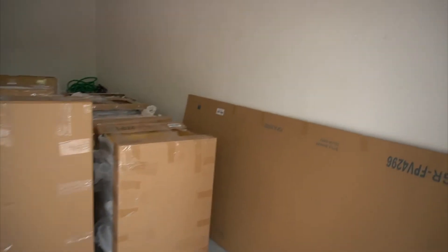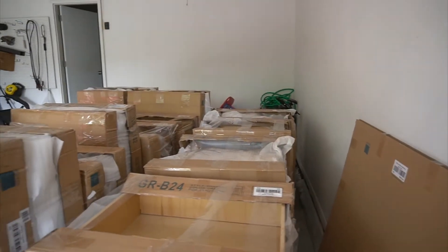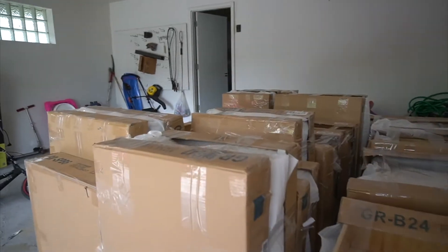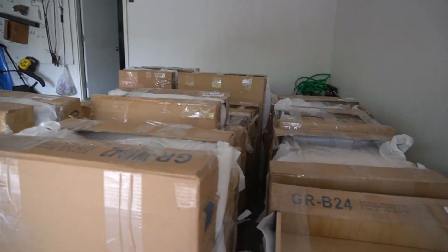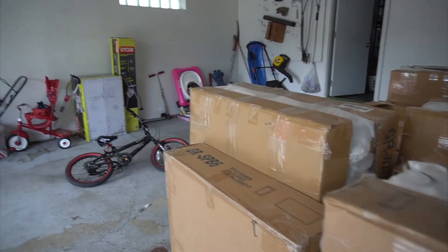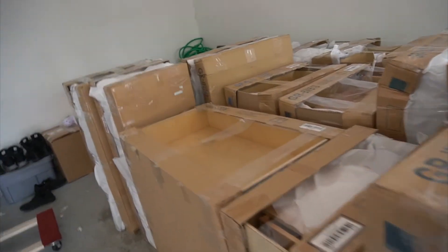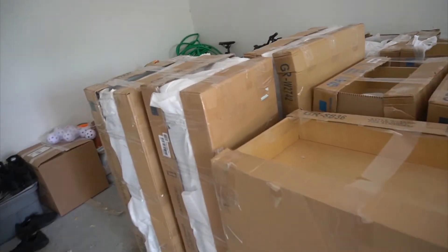So the policy for this delivery is that you have 48 hours to report any damage. We're going to have to figure out a plan for how to check for damage because the cabinets won't be installed for probably another week. So we may have to call ahead and let them know.